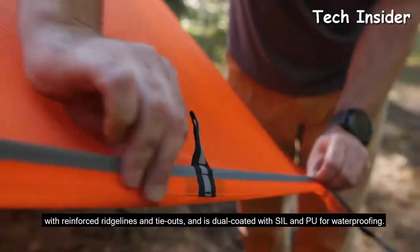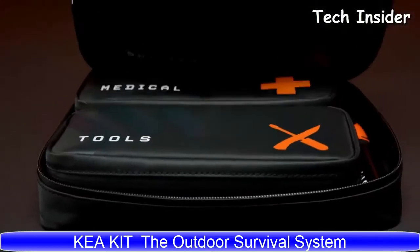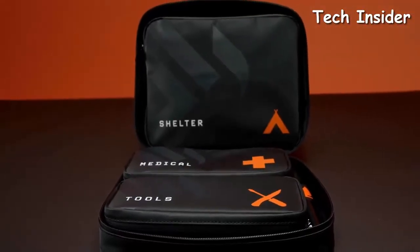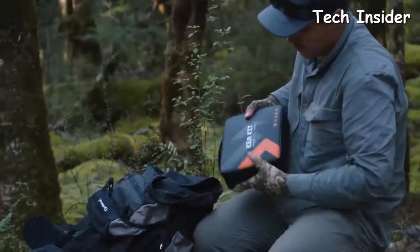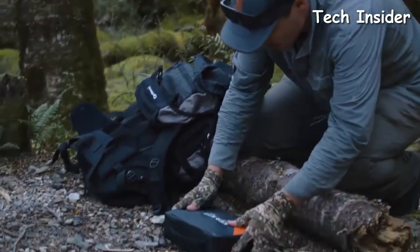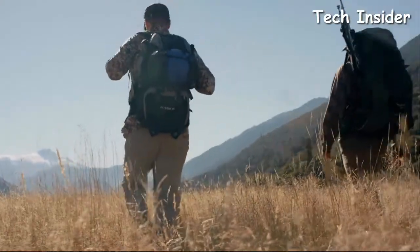The Care Kit — the outdoor survival system with everything you need and nothing you don't — to help you better prepare for all your outdoor ventures. The Care Kit offers unmatched organization, versatility, and reliability, giving you the confidence to explore further.